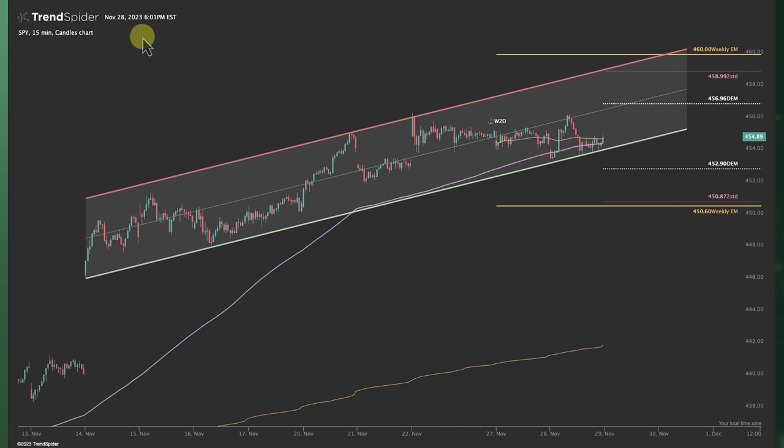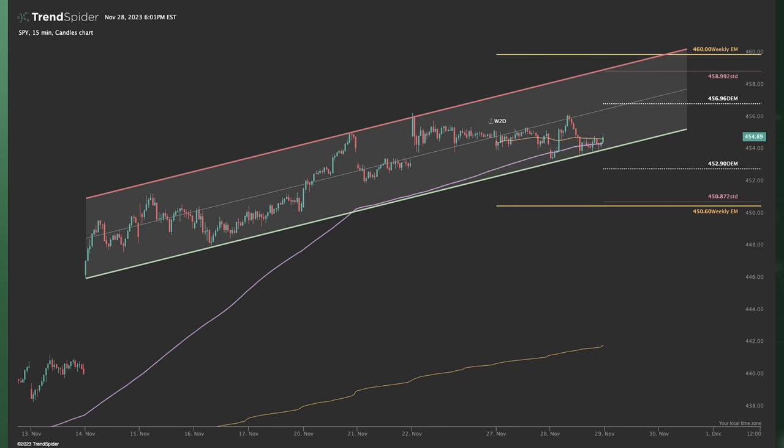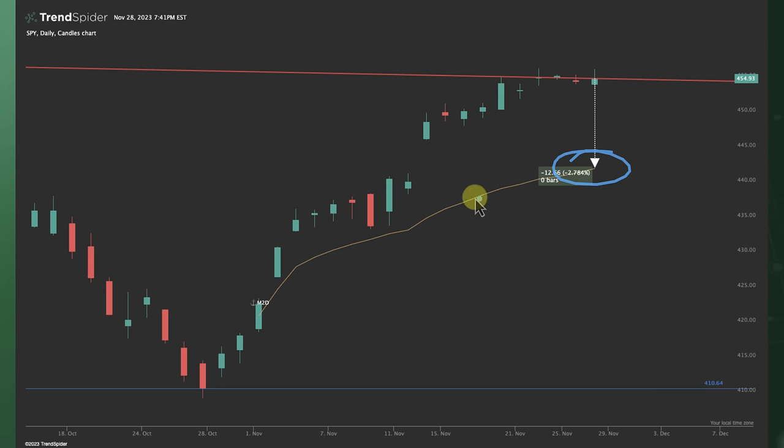If I look at the SPY on the 15-minute timeframe — the spider ETF — there's that anchored VWAP for the month to date, which is also right around the gap fill. If we go back to that 3% drop, that's actually right around a gap fill. So not only do we have the November anchored VWAP, we have a gap fill — that's all confluence for a potential support. If we pull down into that area and Goldman Sachs is correct that it's typical to see that, you don't need to freak out.